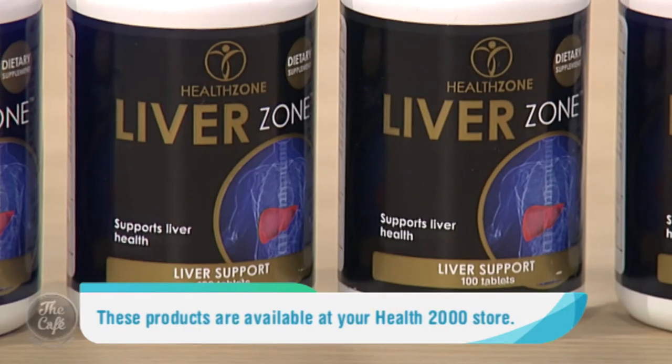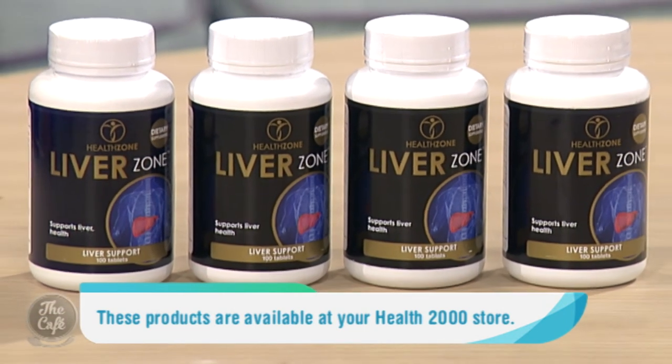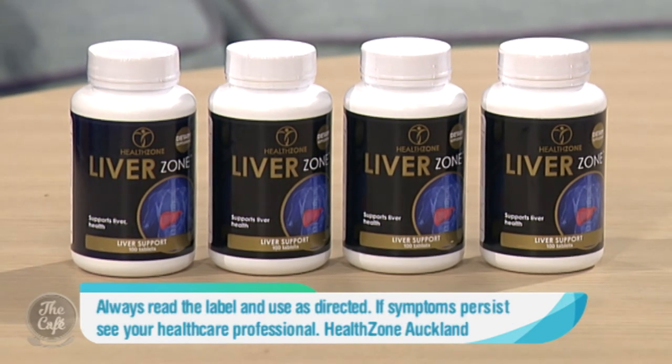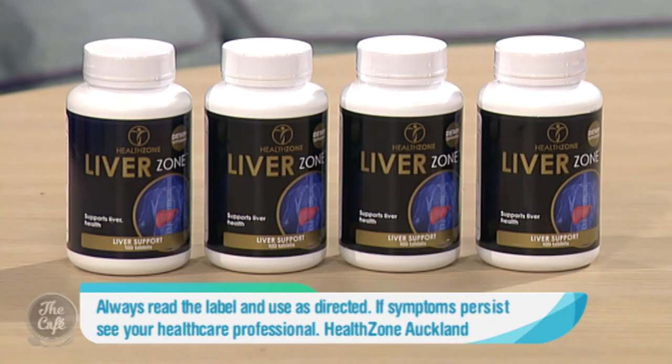So what benefits would we notice? Well, the signs of going from poor liver function to healthy liver function can be clearer skin, increased energy levels, healthy cholesterol and blood pressure, better digestion and metabolism of fats. If you move from very poor liver function, you may notice that the sclera — that's the white part of the eye — changes from yellow to white. All in all, a healthy liver means a much healthier body.